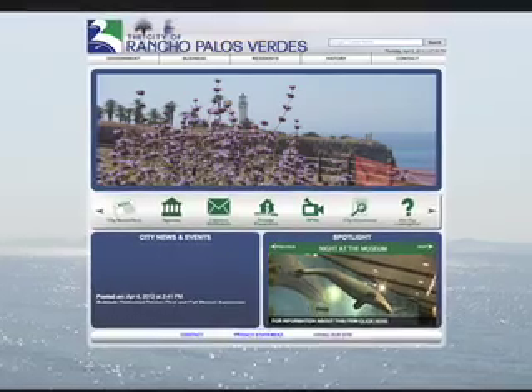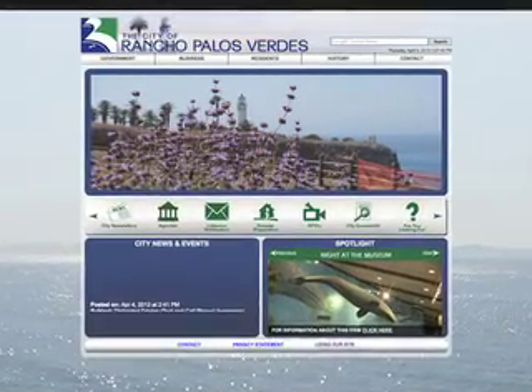Hello, I'm Mayor Anthony Misetich from the City of Rancho Palos Verdes. Today we are going to introduce you to the City of Rancho Palos Verdes new website. The site has new easy-to-use features. Let's take a look.